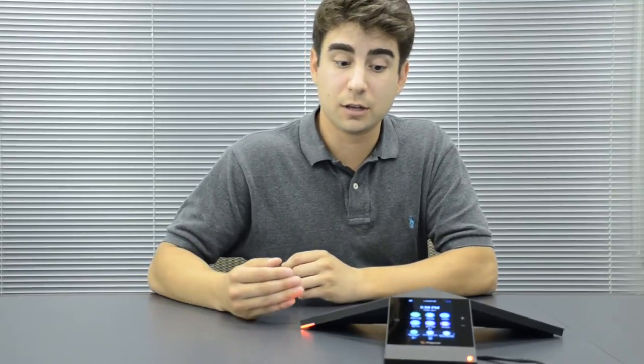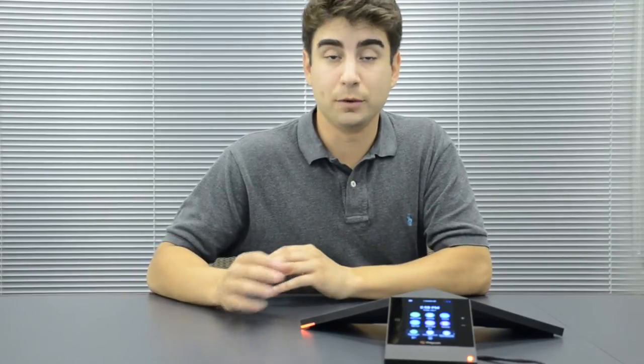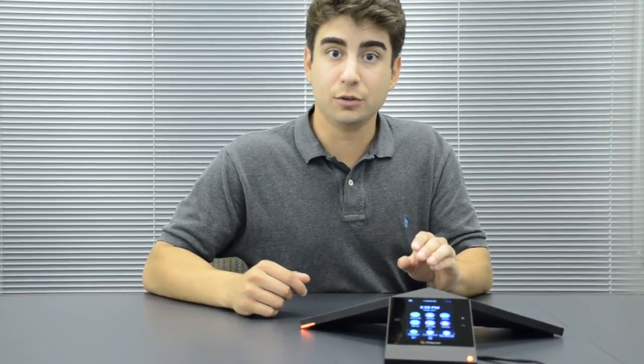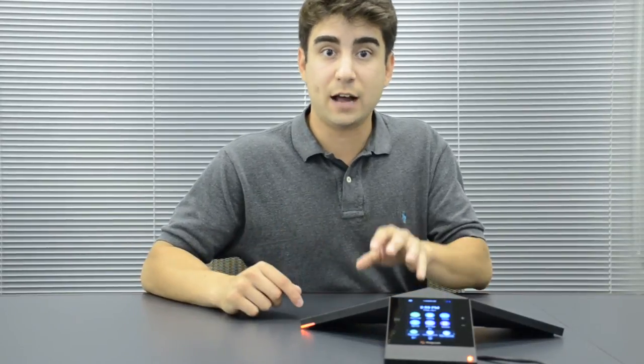The beautiful bit about being integrated into Skype for Business is that when you schedule a meeting through Outlook on your desktop or your laptop, you can reserve the Trio as a room. So if you reserve a boardroom that the Trio's in, it's going to automatically schedule that meeting on the Trio so that when you enter the boardroom, the Trio will prompt you and all you have to do is simply click on the prompt and it will dial your call or put you into the video conference that you've scheduled.